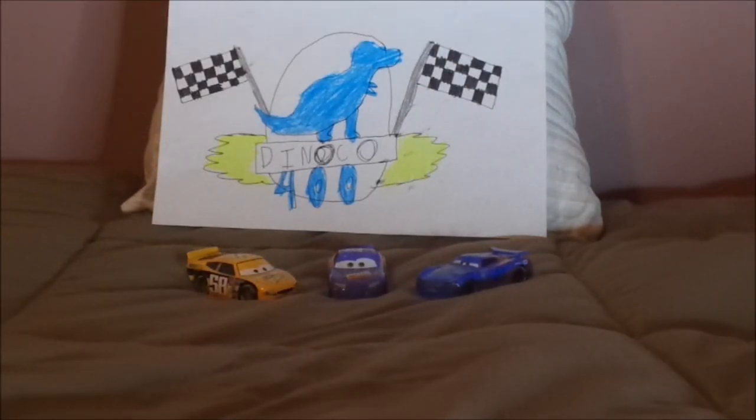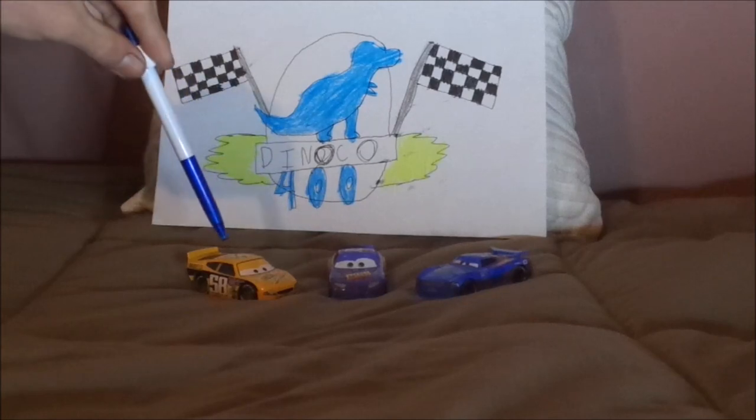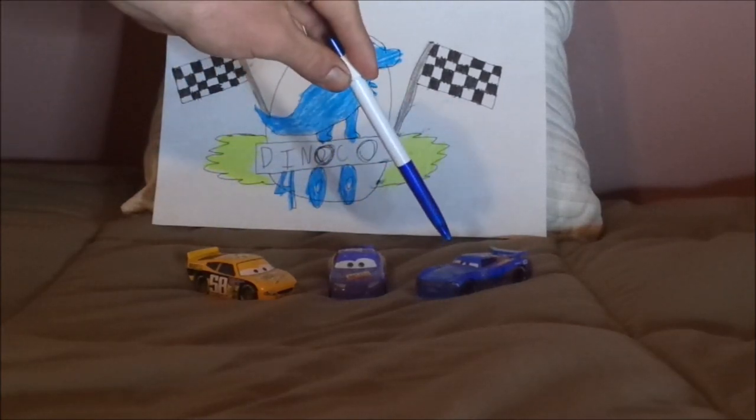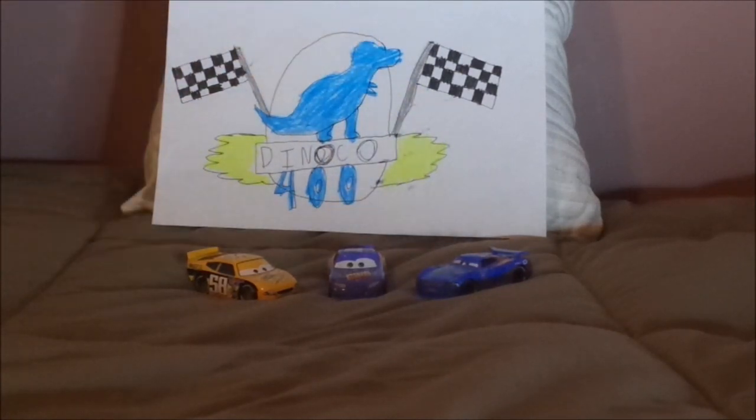So, what do you guys think? Which Team Octane Gain Racer is your favorite? Is it Billy Oil Changer number 58, Bobby Swift number 19, or Daniel Danny Swervez number 19? Let me know in the comments down below, and if you enjoyed this video, please don't forget to leave a like and subscribe. Don't forget to check out some of my other videos on my channel. I hope to see you guys next time for another review, so please stay tuned. Thank you for watching, and goodbye!